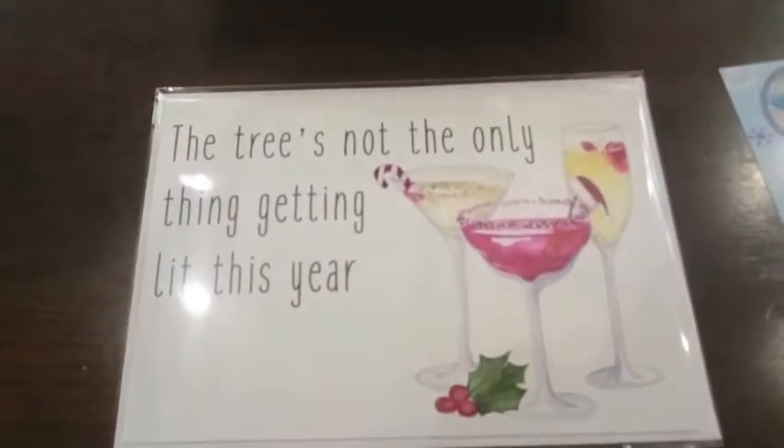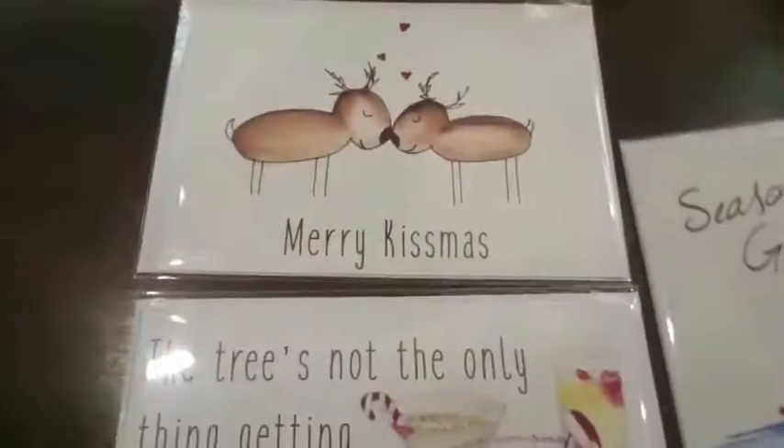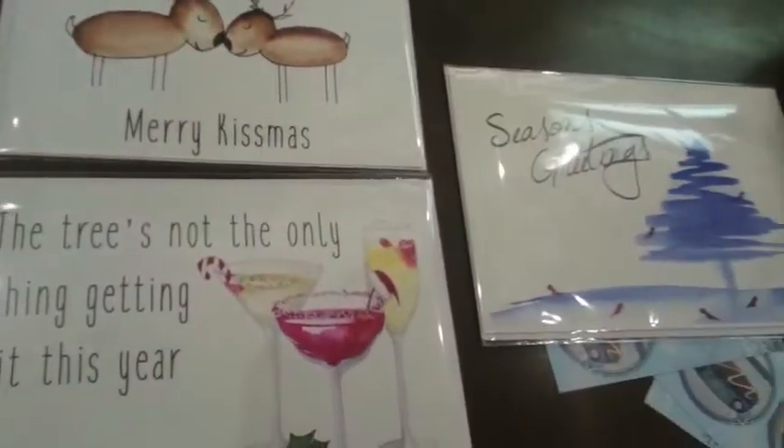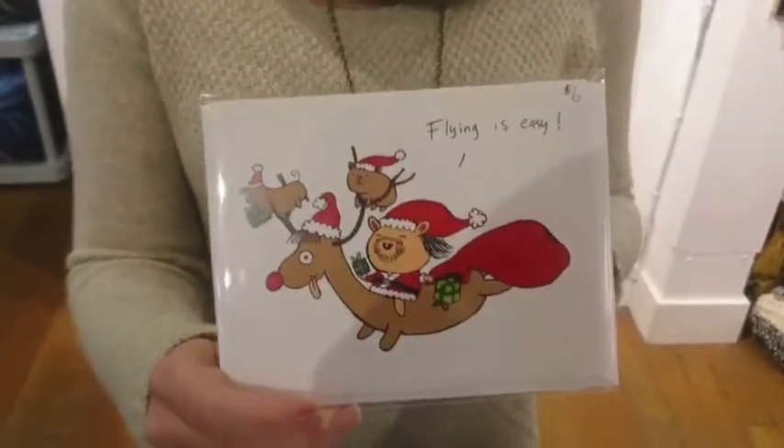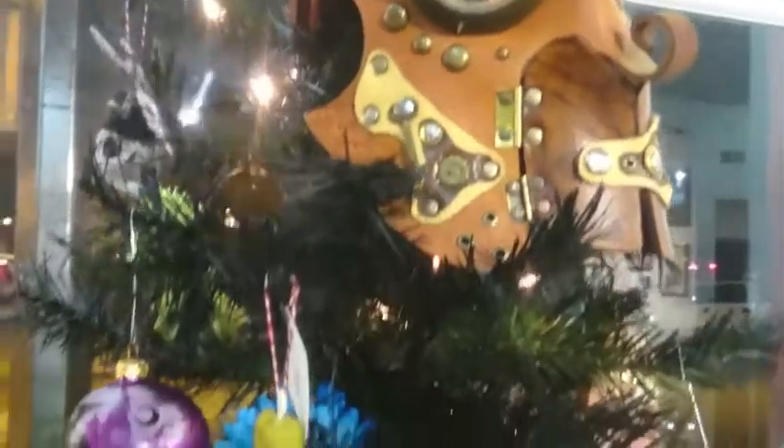Hey guys, as promised, here's our gift guide number two. We have some Christmas cards. We have ornaments from Rare Bird here in town.